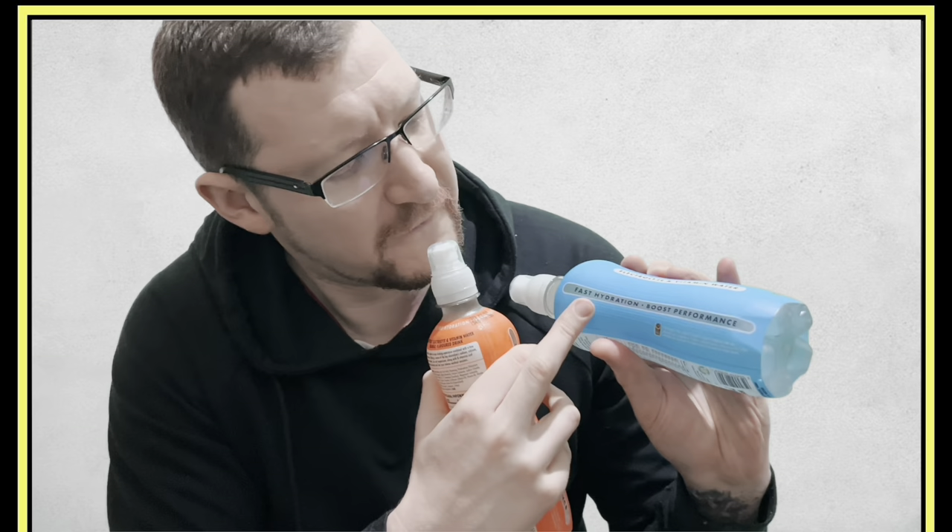I'm going to try some out — I'll go for a run and see if they actually fuel my body like they claim. Now, what's in them? They're sugar free, they've got BCAAs, and a lot of electrolytes — 665 milligrams of electrolytes, which is pretty decent. There's no caffeine, so you won't get the same kick as a pre-workout, but it says fast hydration and boosts performance.